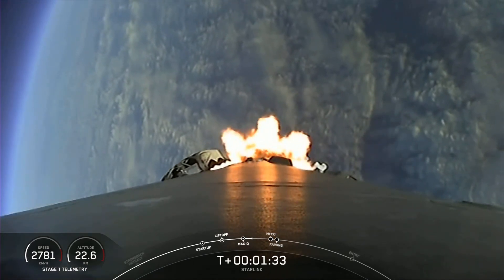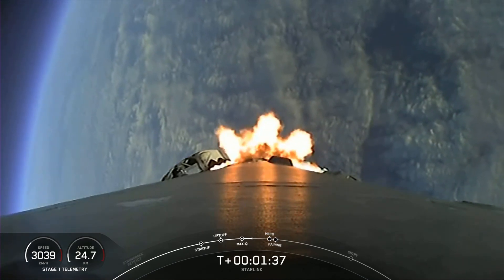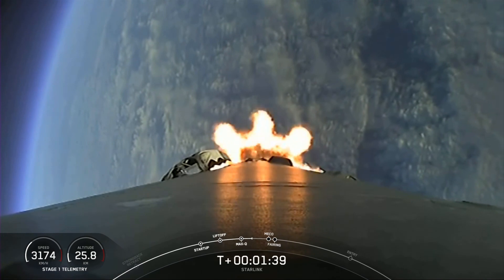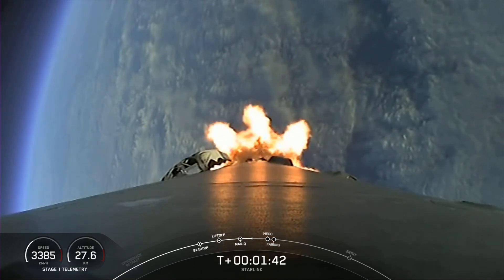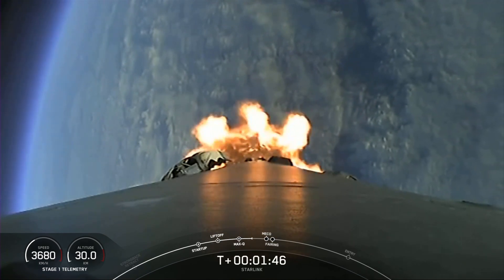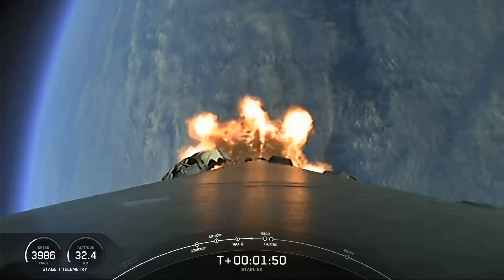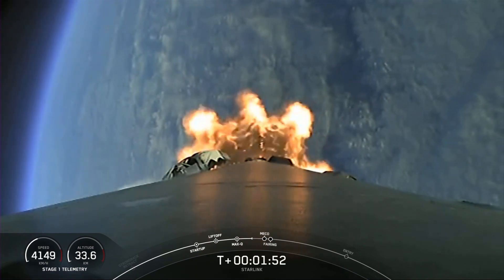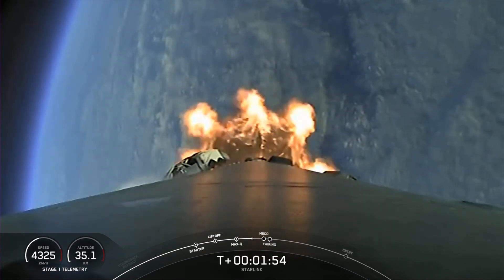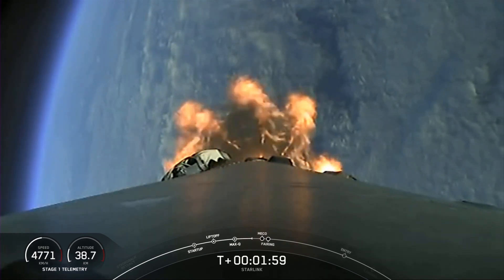Now we are about one minute away from several events back-to-back. The first of those will be MECO — that's main engine cutoff. In fact, engine chill has started. Followed by stage separation and then SES-1 and fairing separation. MECO is where we shut down all nine of the Merlin engines in preparation for separating the stages. And then at second engine start number one, we'll ignite the Merlin vacuum engine on the second stage.